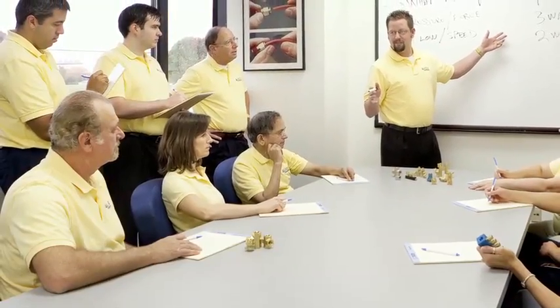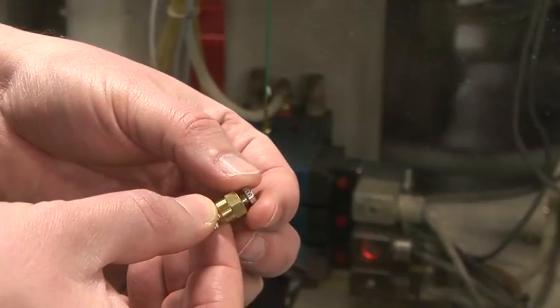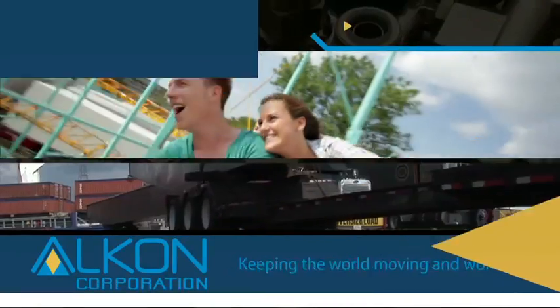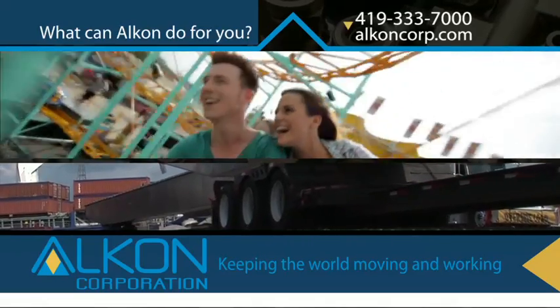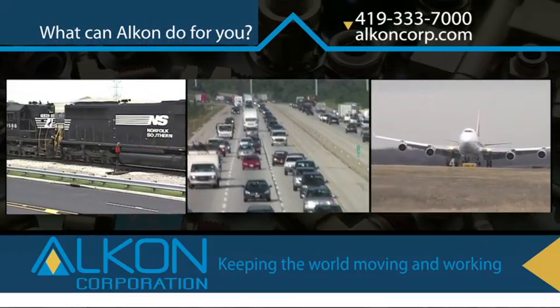Alcon brings to the table more than 60 years of expertise in fittings and valves. Passion for performance turns that knowledge into world-class products. And Alcon ingenuity delivers those products and world-class personal service at competitive prices. So if any company can give you delight and confidence in your choice of supplier, Alcon can. Keep moving and working with Alcon. What can we do for you?